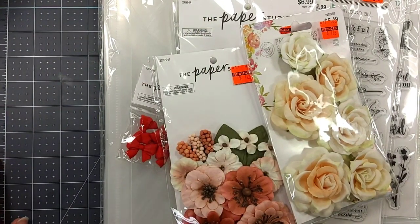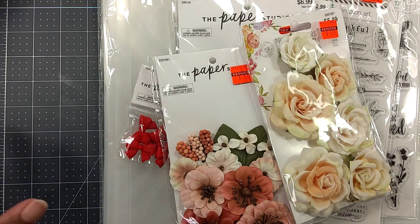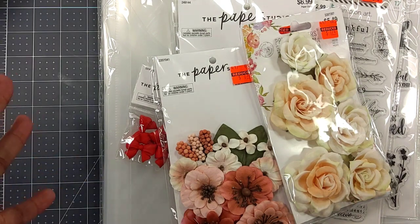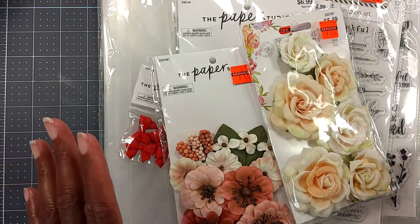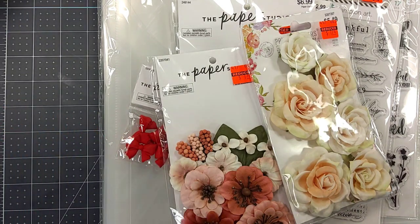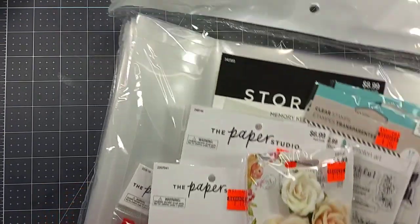Hey everyone, it's Gail Banks from Gail Banks Creates. Welcome to my channel. I want to thank all of my new and existing subscribers — I appreciate all your love and support. As you can see, I went to my Hobby Lobby to see what they had on clearance. Let me move this out the way so I can show you everything I picked up and you can get a better look at it.